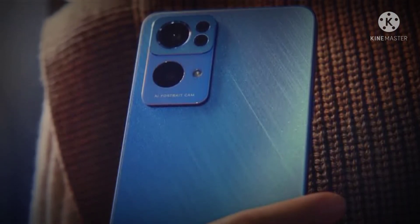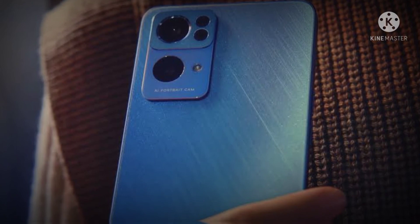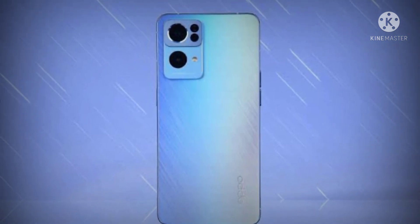The company has already confirmed that it will come with a Dimensity 1200-Max SoC, 65-watt charging, and wireless PC Connect. The smartphone will be 7.45 millimeters thick and feature Sony's IMX 709 and IMX 766 sensors.